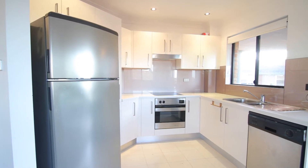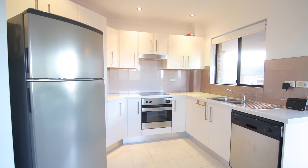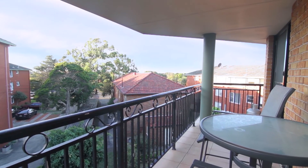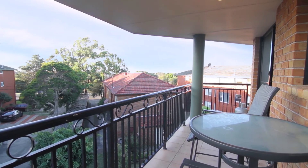The kitchen is modern and sleek and has stone tops and stainless steel appliances. There's a good sized balcony facing northwest with an open outlook.